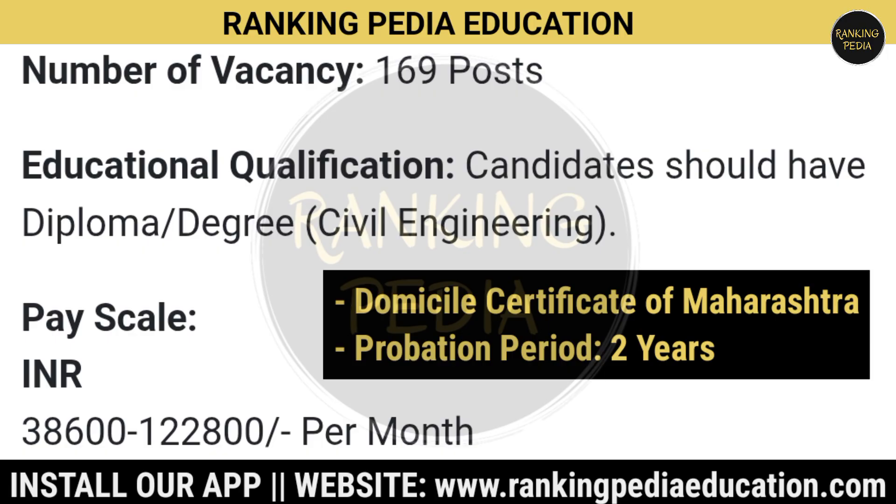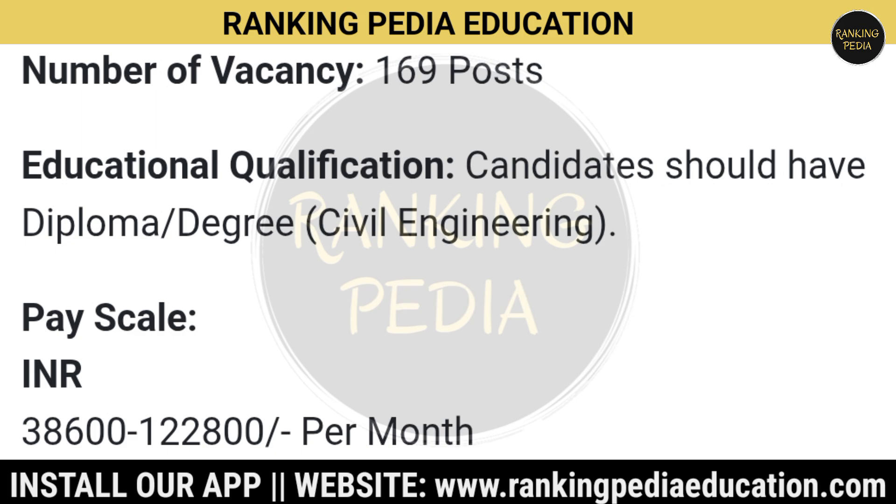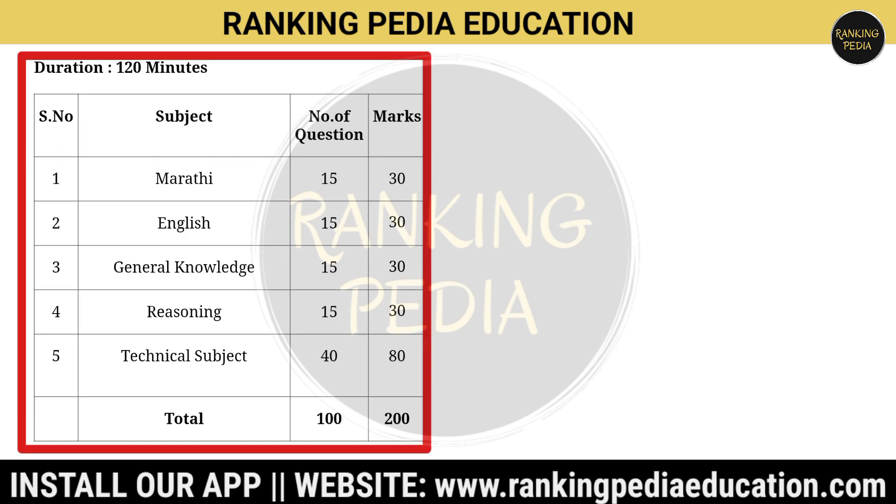Coming on to the selection process, there will be an online examination and a document verification round. The exam pattern is shown in the table. There will be 100 questions worth 200 marks, and the time duration is 120 minutes, that is 2 hours.